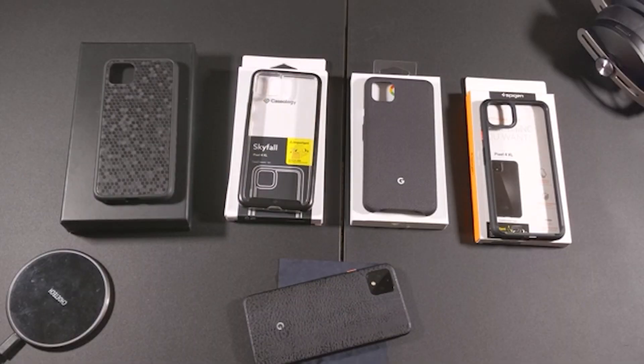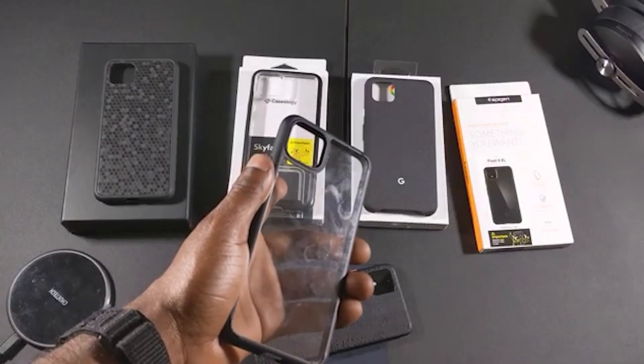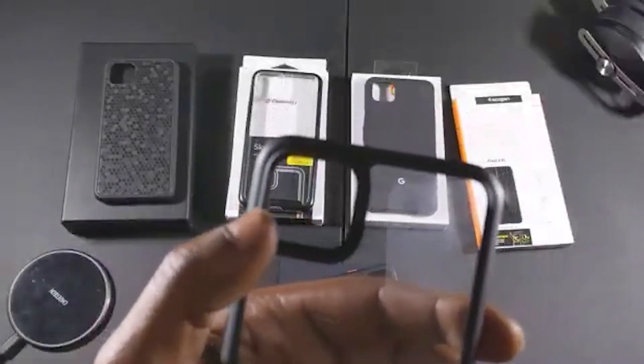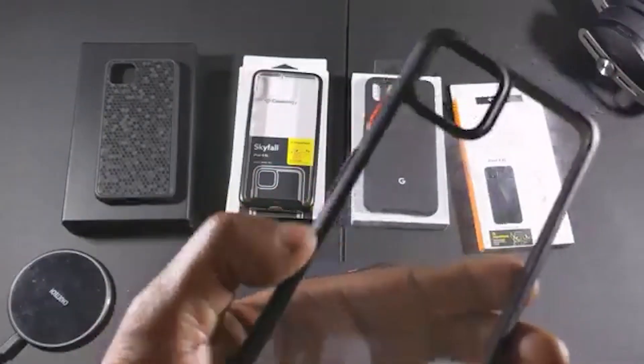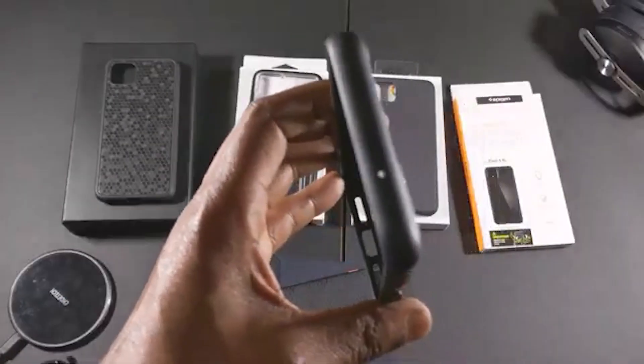Number two on my list: I have to go with the Spigen Ultra Hybrid. This case is pretty dope. It's similar to the Caseology Skyfall, but there are a couple of key differences — for example, the Skyfall has a black frame around the camera hump and this one doesn't. The material on the side feels way better and you have way more grip. Between these two cases, the Spigen one is the more superior case.